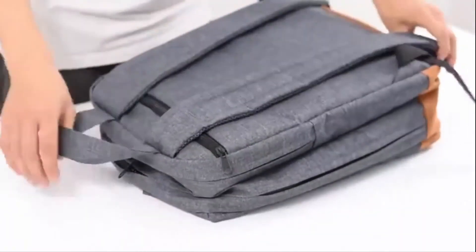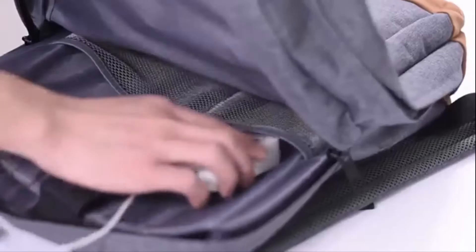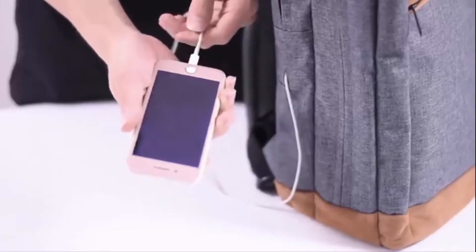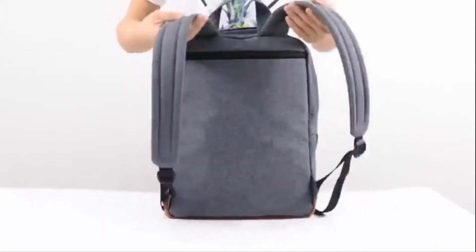Lightweight at only 1.22 pounds, with a comfortable airflow back design featuring thick but soft multi-panel ventilated padding, giving you maximum back support. It's one of the best backpacks for you — you can buy it.